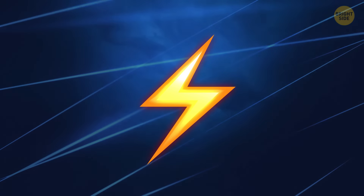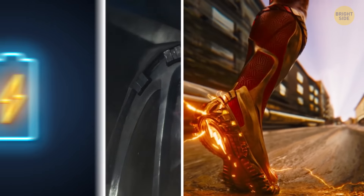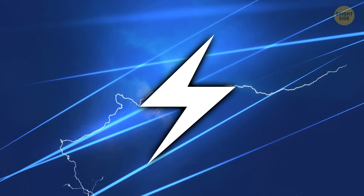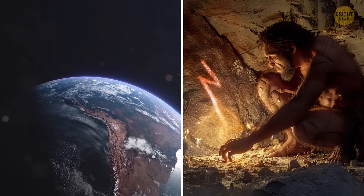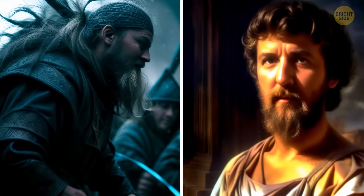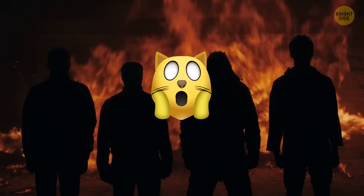The lightning bolt — never has something signified so much with so little. It could easily reference the Power Rangers, Flash, a charging station for your phone, and the wrath of Zeus. This symbol is one of the oldest and most recognized in human history — its origin might be as old as humankind itself. Cavemen and Neanderthals scratched them in caves, and it's got representations in Norse, Roman, Greek, and Native American civilizations. It basically means fear of fire coming down from the sky.